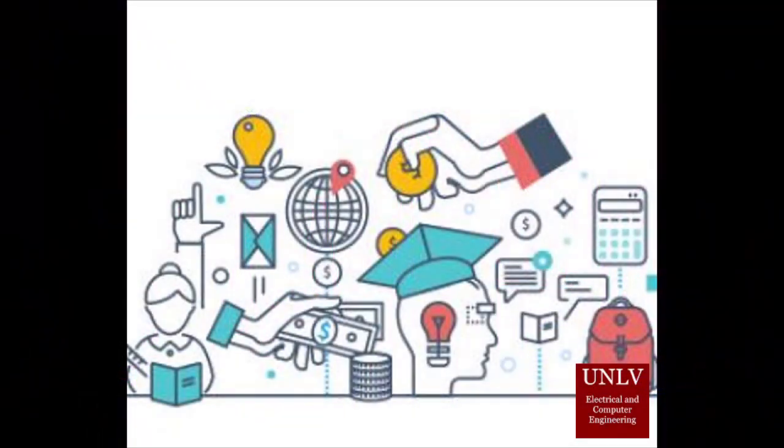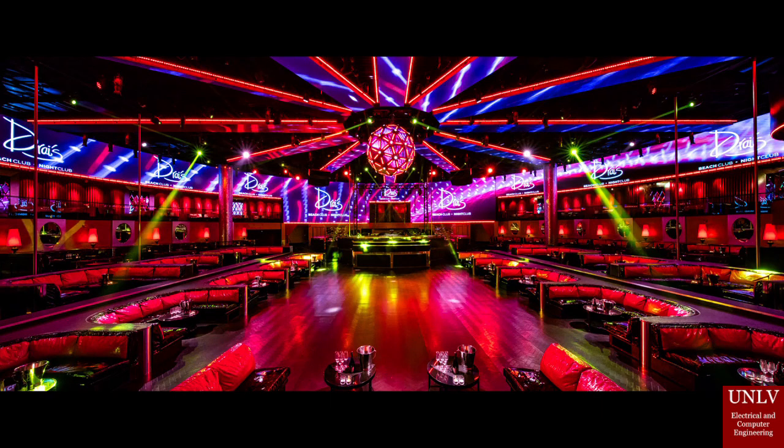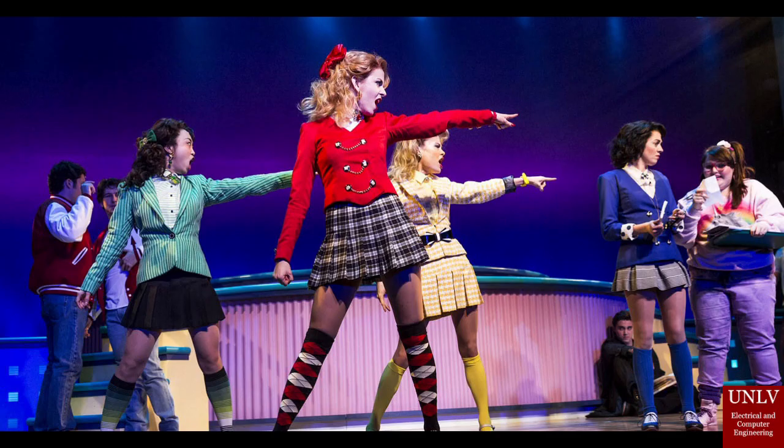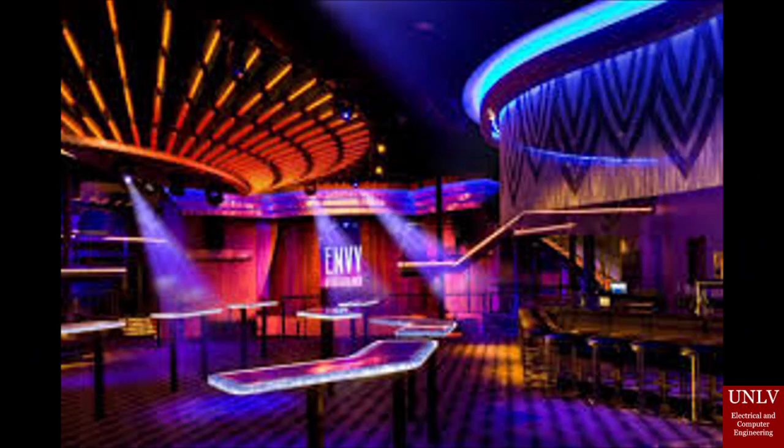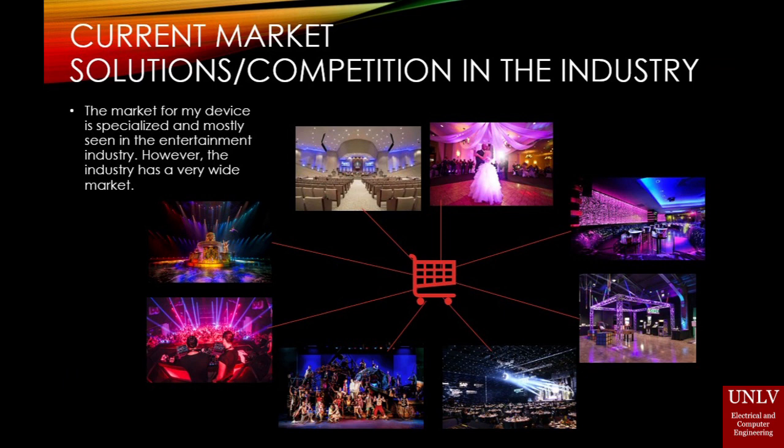The market for this device is specialized and mostly seen in the entertainment industry. However, the entertainment industry is a very wide market. Lighting consoles can be seen in showrooms such as Cirque du Soleil shows, nightclubs big and small, stadiums and other music venues, middle schools, high schools, universities, churches, bars and restaurants, private events, conventions — the list goes on and on. Lighting is an essential part of many ambient experiences. Although this product wouldn't be as popular in the large live event setting given its limitations, it has the potential to be really popular in the other settings mentioned.